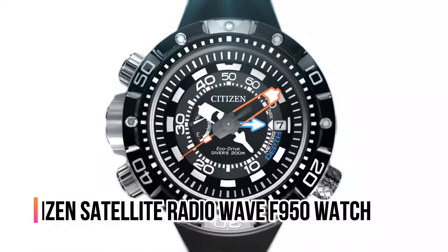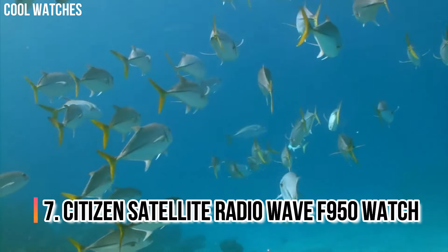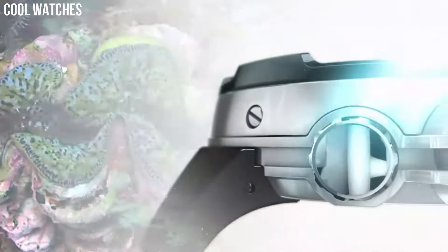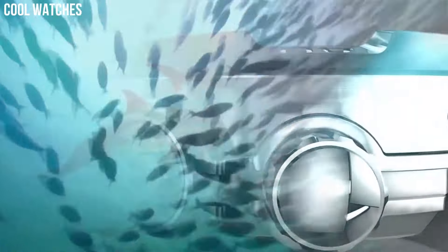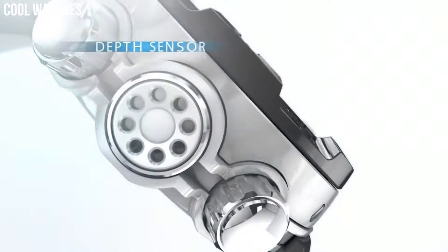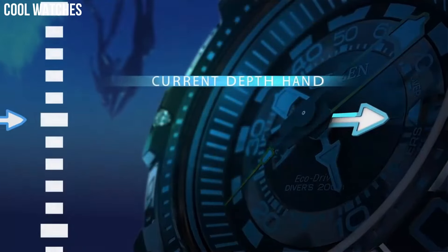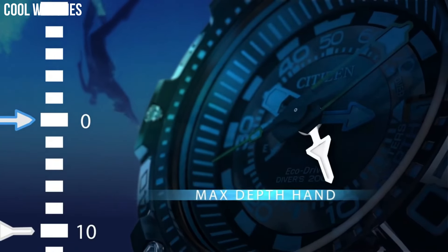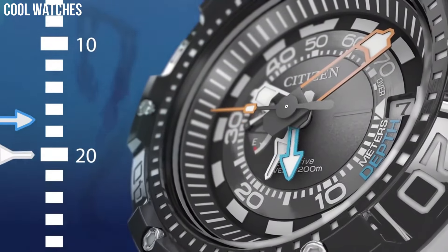Number 7: Citizen Satellite Radio Wave F950 Watch. The Citizen Promaster Aqualand ISO-compliant watch features maximum depth memory, rapid ascent alarm, auto-start dive mode, and power reserve indicator with divers 200 meters. You won't want anything else when headed to the ocean. Stainless steel case complements the ocean blue polyurethane strap and blue dial with blue and red bezel.